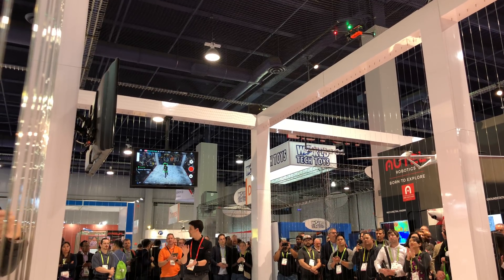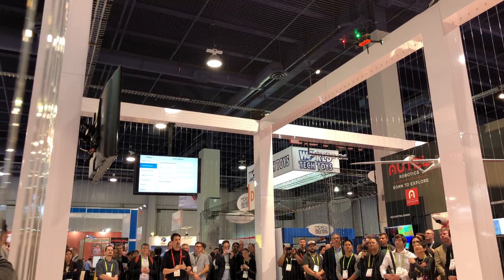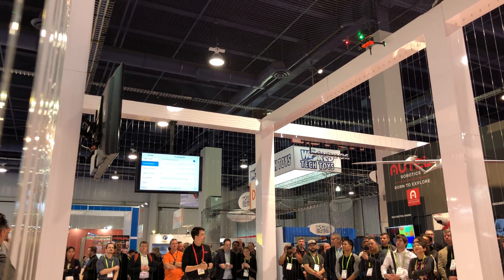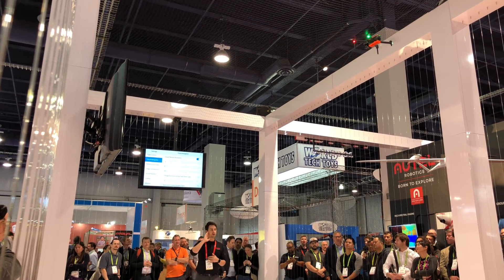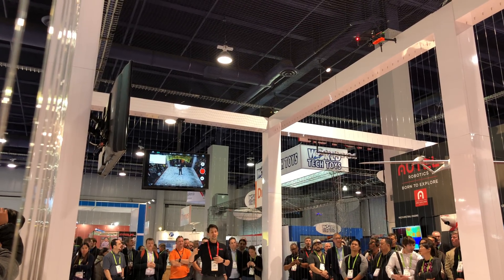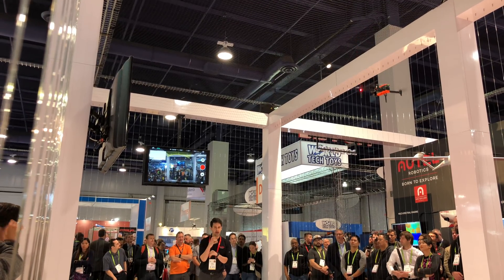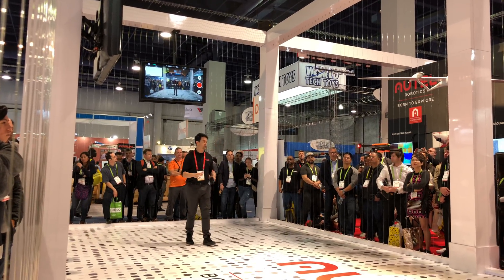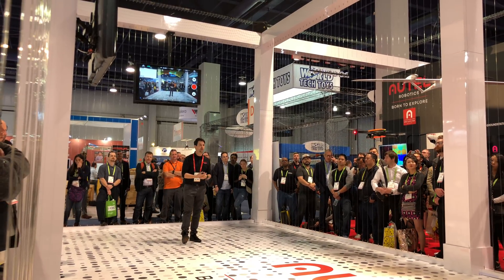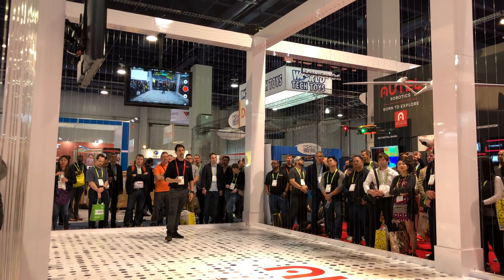Here at Autel Robotics, we make products for you, the customer. We're a tech company based out of the United States. If you have any problems, current Autel owners will tell you — you can get a hold of us seven days a week via tech support phone call, not chat, not email. Whether you're a first-time drone owner or you've been flying for a while, we're there for you. That's what we're about here at Autel.